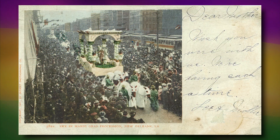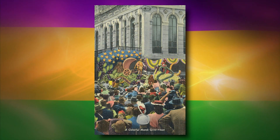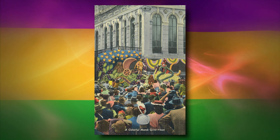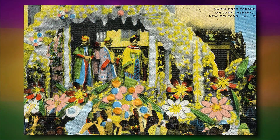This postcard from 1905 shows how the busy Canal Street streetcar line, of course, had to stop during the parades. Look how few people are actually on that float. Also see how many men are wearing hats in this scene from the 1930s. Another float traversing Canal Street shows how popular flowers have always been as a decorative touch on the rolling tableau.